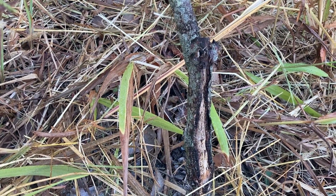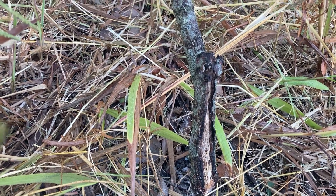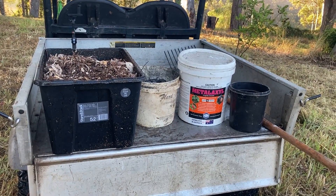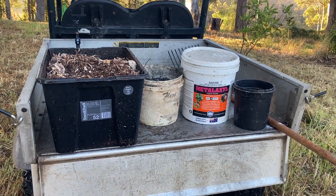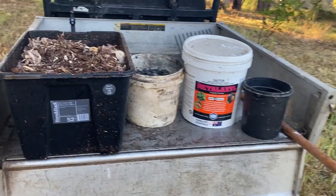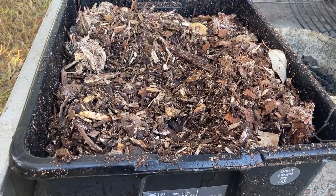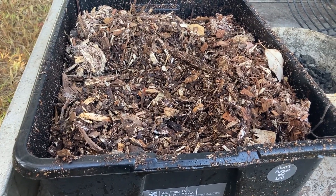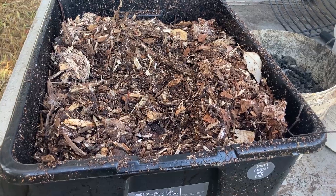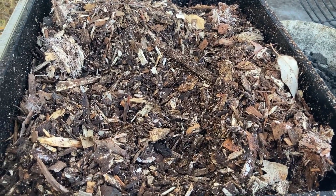I want to talk about the five things I did to try to deal with this problem. Looking up online and talking to people, a few things were recommended. Firstly, a lot of people recommended applying organic matter mulch to the tree to give it some nutrition. Here we've got a container of mulch wood chip that has been heavily broken down.